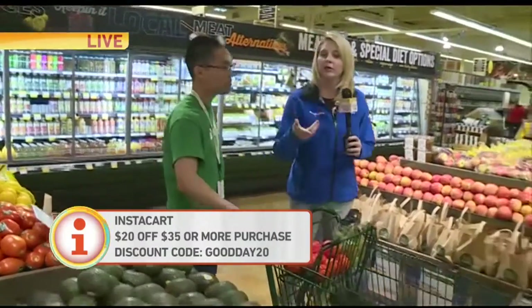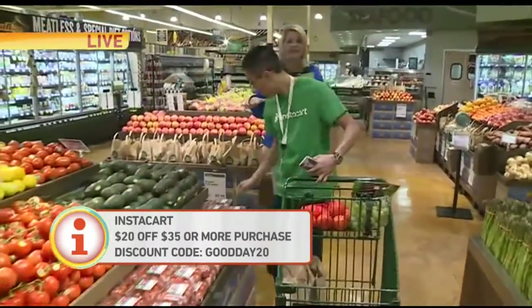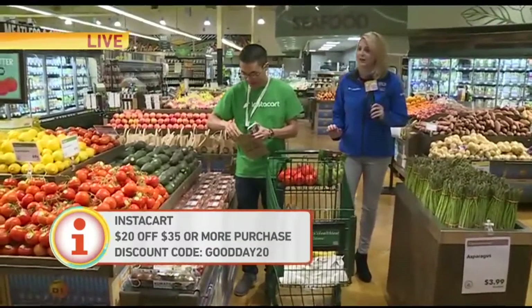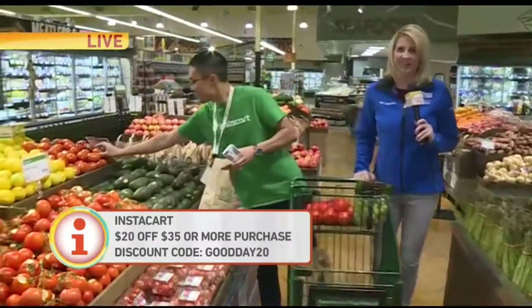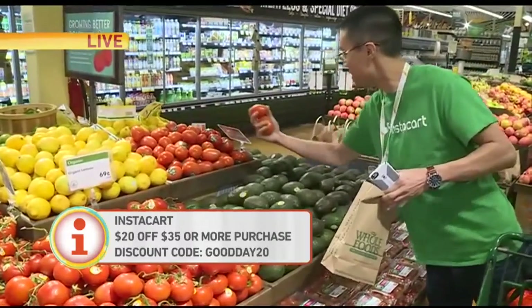Or you can schedule it for when you come home after work, say 6 to 7 p.m. Download the app — it's called Instacart, you can also do it online. You know those lines at Costco — they can be intense, an hour just to get in and out of that place. There's a discount code on the bottom of the screen: GOOD DAY 20 for Instacart.